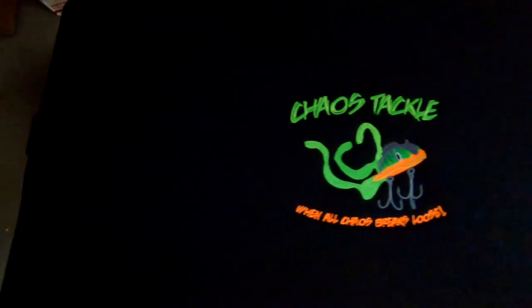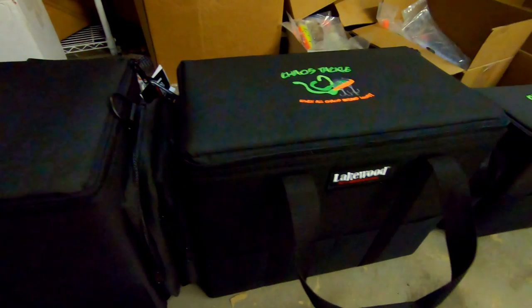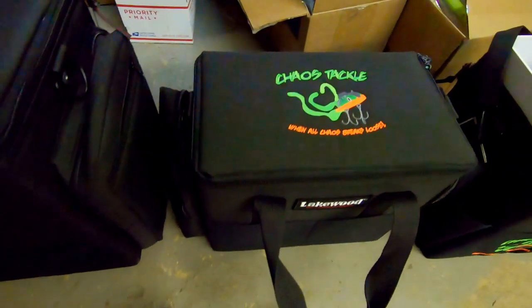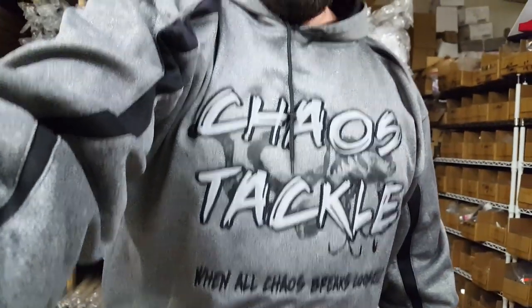I'll leave a link to the Chaos Tackle website so you can order if you can't make the shows. You'll also notice all the baits are laid on Lakewood boxes — we've got three different sizes plus a pedestal box, all emblazoned with the Chaos Tackle logo, available at the shows. We also have a brand new Chaos Tackle hoodie. If the red and green were too loud for you, we've toned it down — the gray versions look really sharp, and that'll be mostly what we have.